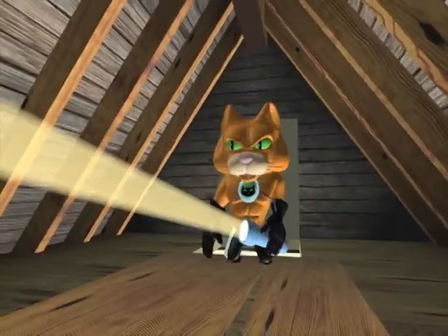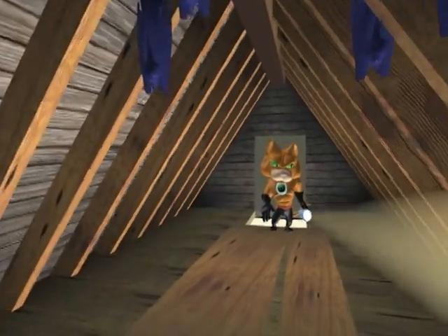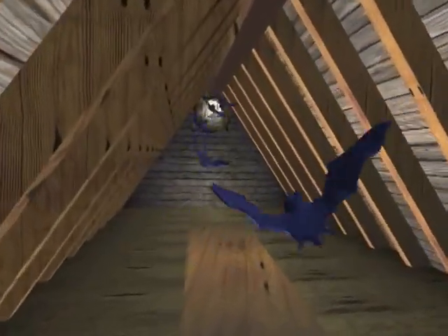I've got pests in the attic. There's a family of raccoons, and there's bats flying upstairs in my room. I'm overrun with pests.